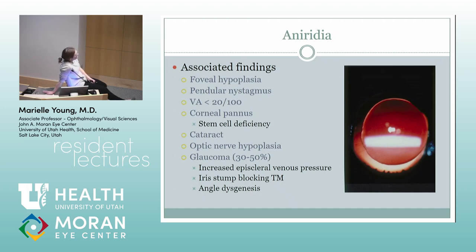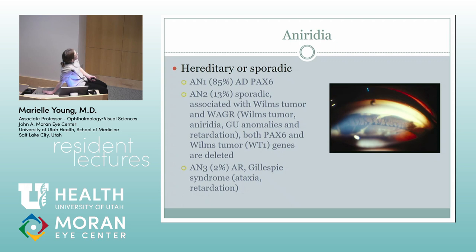Aniridia — the big thing you're always worried about, and they'll ask about on boards, is the association with WAGR syndrome. These kids usually do not see well because their foveas don't develop, so they usually have nystagmus, poor vision, corneal pannus, and stem cell deficiency — they start getting hazy corneas. They often have cataracts that are kind of clumpy and funky. They can also develop glaucoma due to a variety of mechanisms — whether their angle didn't form because their iris didn't form, or the iris stump is blocking the trabecular meshwork, or there's increased episcleral venous pressure.